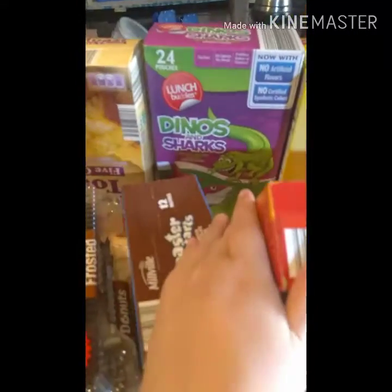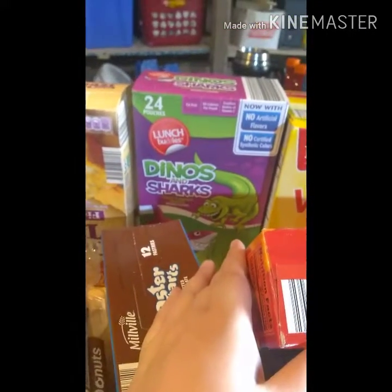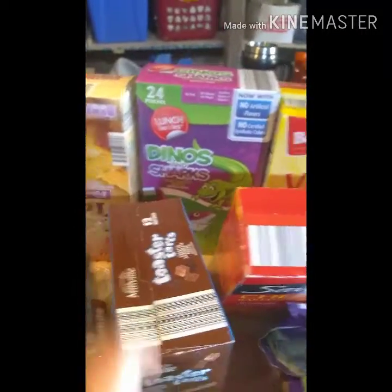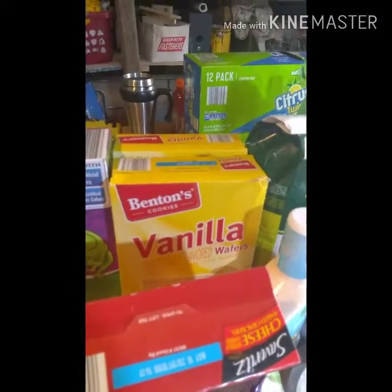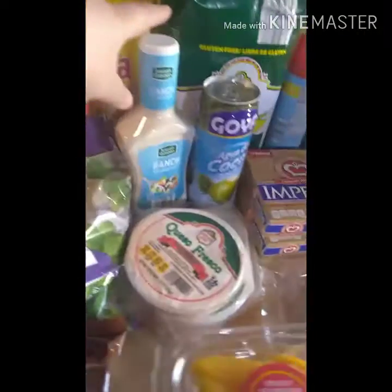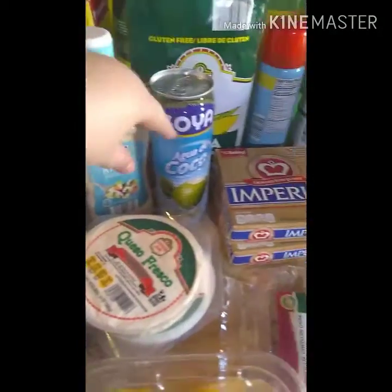We got some cheese crackers, fruit snacks, and pop-tarts. We also got the chocolate vanilla wafers to make that banana cream dessert — I had forgotten those at Walmart. And we grabbed some ranch.